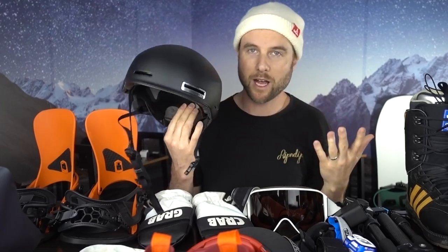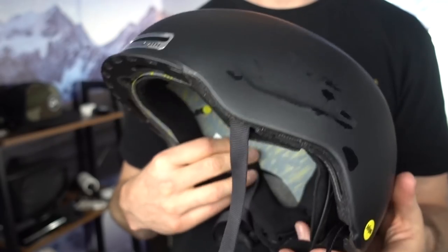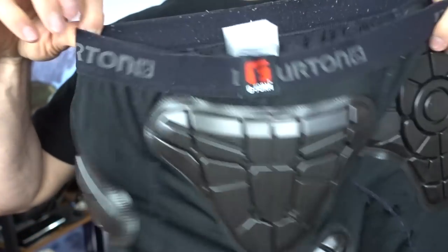Starting with the safety gear — my helmet is the Smith Maze helmet. It has MIPS, it's very safe, lightweight and comfortable. I'm also bringing Burton impact shorts to protect my tailbone.